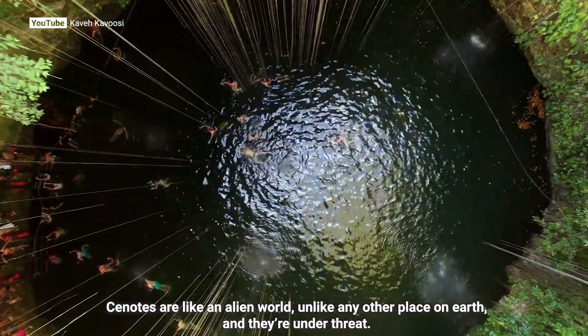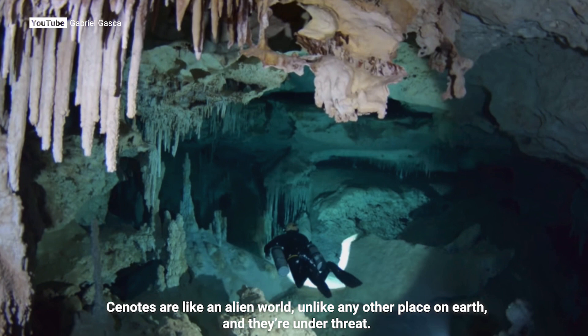Cenotes are like an alien world, unlike any other place on Earth. And they're under threat.